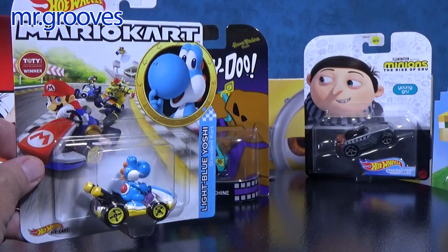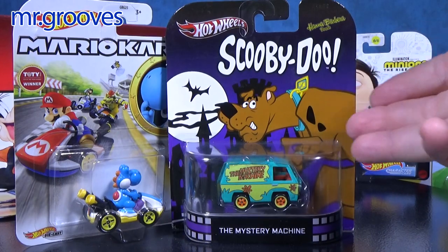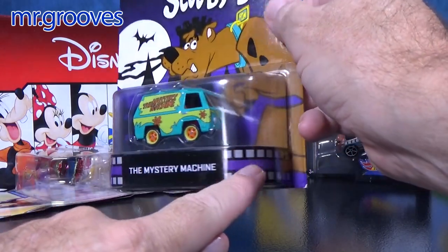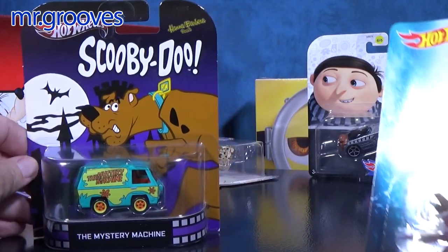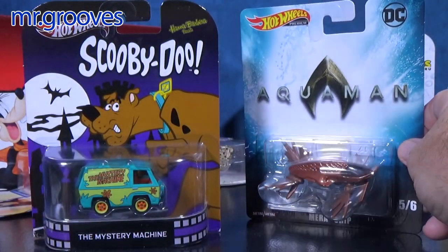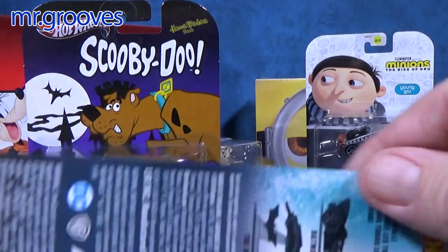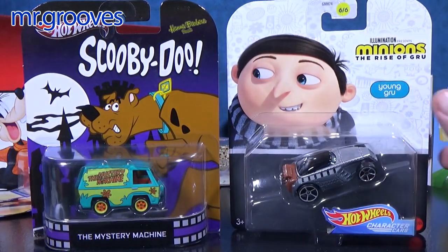One thing that's great about these packages is they stand up by themselves, and that's why I have this Scooby-Doo package. This is an older Hot Wheels Entertainment package. It had a nice flat bottom. Now the line has evolved to Hot Wheels Premium, but they no longer have that nice flat bottom. The character cars, though, display nicely — they've got a little nub on the bottom that helps keep them standing up.